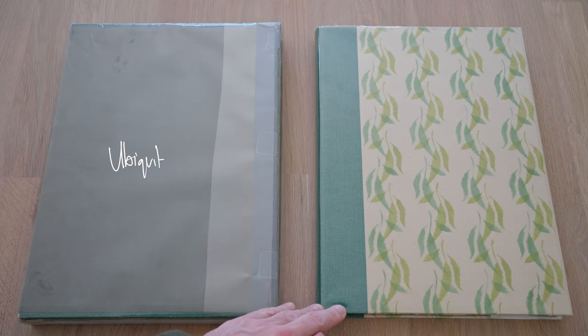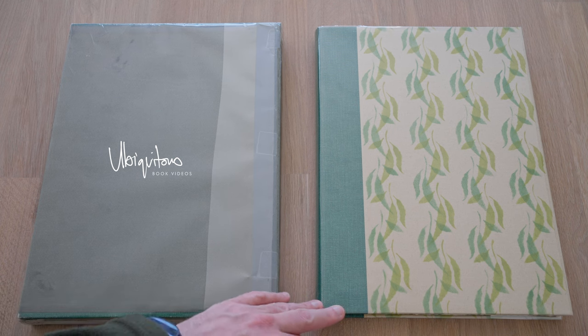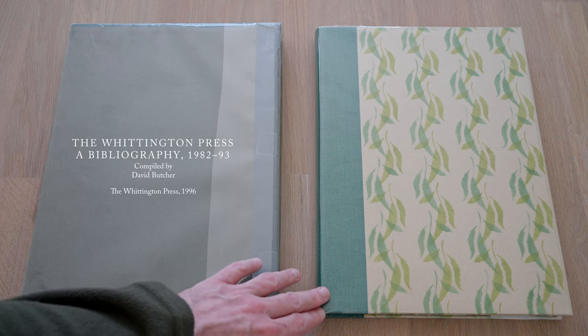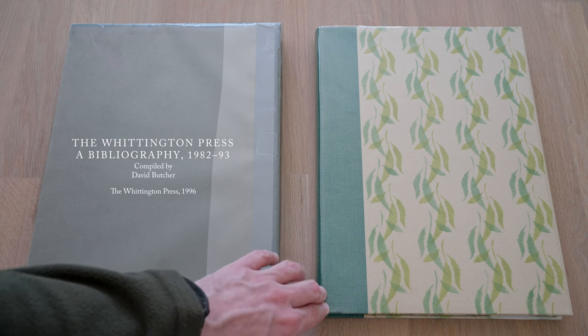Today I'm looking at the second of two extant bibliographies of the Whittington Press, both of which were published by the press itself and compiled by David Butcher. The first bibliography covered the period from the press's inception in 1971 up until 1981, and this second bibliography picks up the story in 1982 and runs through to 1993.